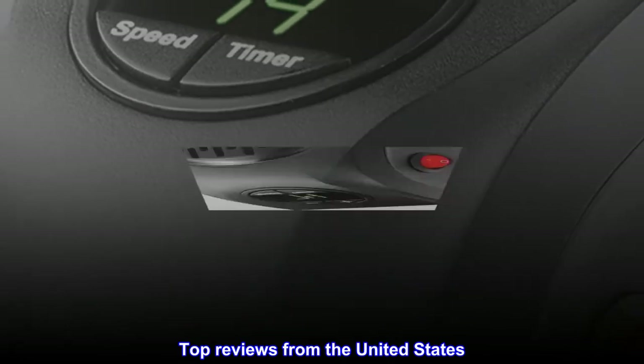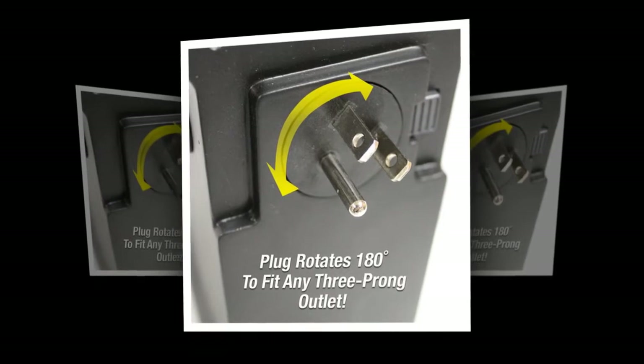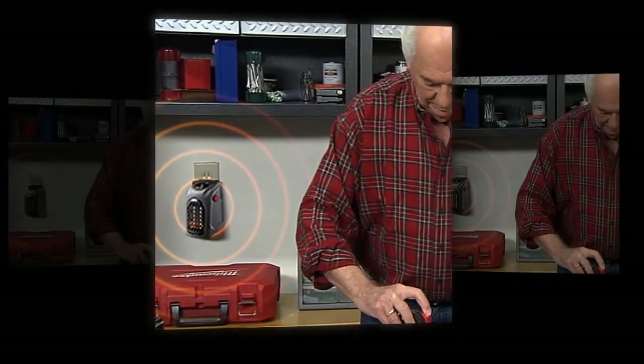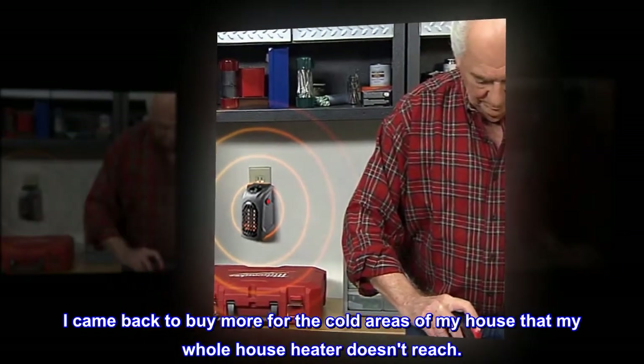Top Reviews from the United States. Great Little Heater — kicks out a lot of warmth for a tiny low-watt appliance. I came back to buy more for the cold areas of my house that my whole house heater doesn't reach.